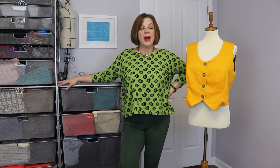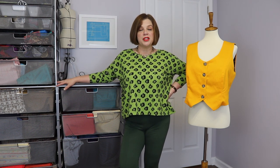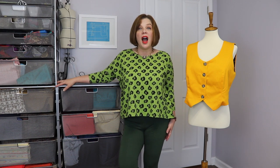For the first time ever, I pattern tested for Pattern Scout. I have made a couple of Pattern Scout's patterns, but I have never been a tester for them. I'm part of their newsletter because I've purchased from them before. I've made their cozy jacket, I've made their fern top both regularly and with the expansion neckline, and had really great experiences with both of those patterns. An email went out asking for testers for this newest pattern, and I have been looking for a vest pattern. One of the things I love about Pattern Scout is that they do cup sizes.